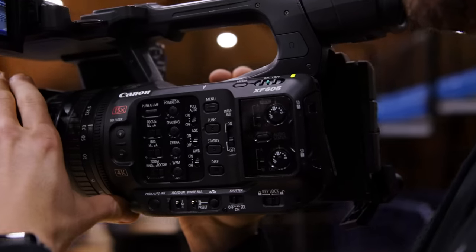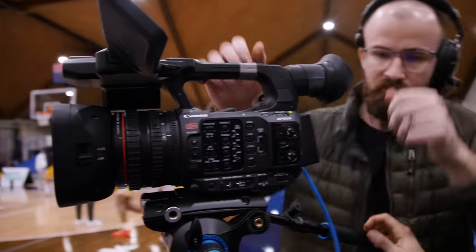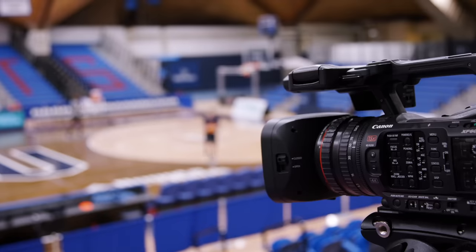Our Canon XF605s are priced incredibly for what we need to do with them, and we deploy them in all sorts of environments — anything from 300 seats to 10,000 seats. It's the perfect camera. For the customers and partners that we deal with in those sorts of venues, it helps us get a price point overall that they can really afford and take advantage of.